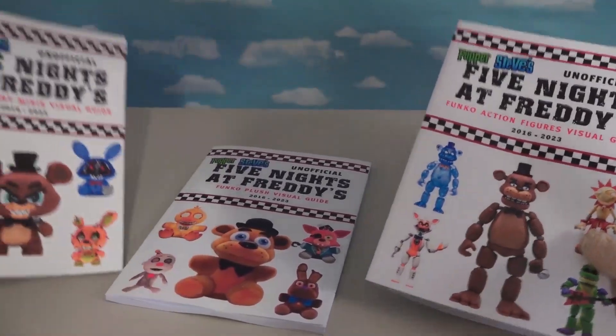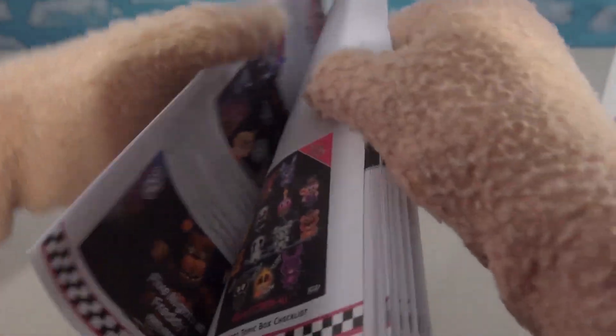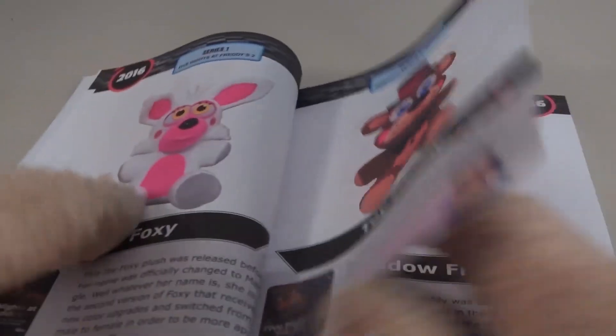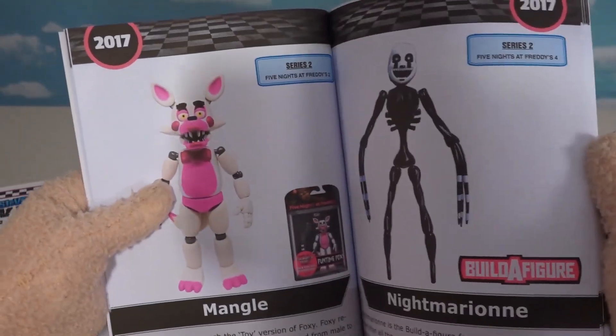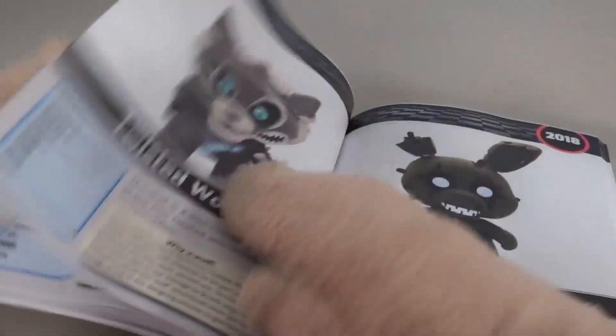Hey guys, we've got a brand new line of Five Nights at Freddy's Visual Guide Collector books, and each one is loaded full of pictures, information, and everything you want to know about these characters from these awesome toy lines. Hit the links in the description to purchase yours today.